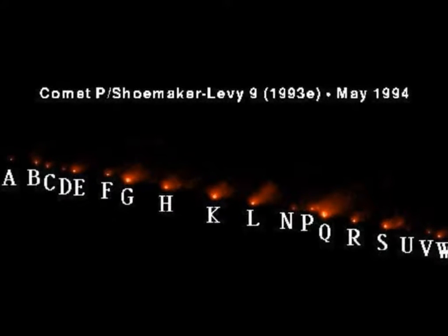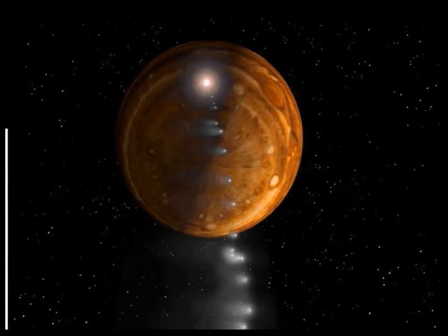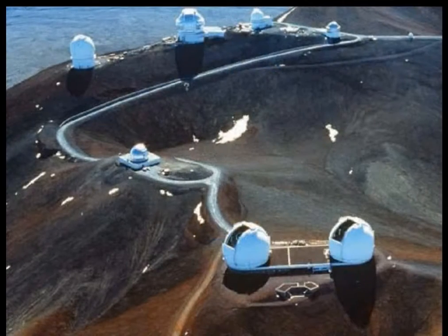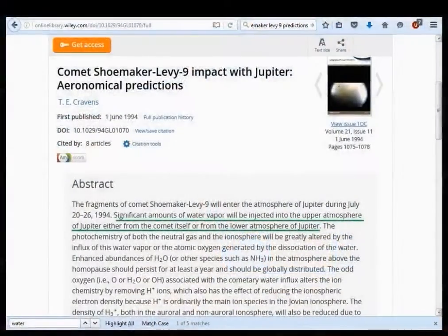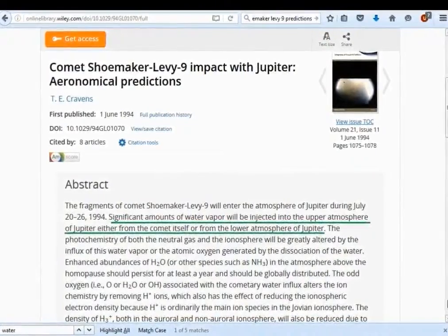In 1993, comet Shoemaker-Levy 9 was discovered orbiting Jupiter. It had already fragmented into smaller pieces, and it was soon realized that it was on a collision course with Jupiter. The time of collision was anticipated to be summer of 1994. Many of the world's most powerful telescopes were redirected from their existing missions to watch the collision. The comet disintegration was expected to yield vast amounts of detectable water and ice, which would have been a dramatic confirmation of the ice ball theory of comets.